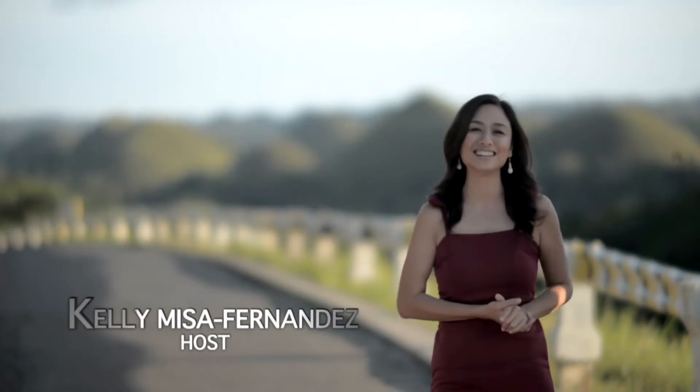I am Kelly Misa Fernandez, and welcome to Trending with Kelly here in Bohol.